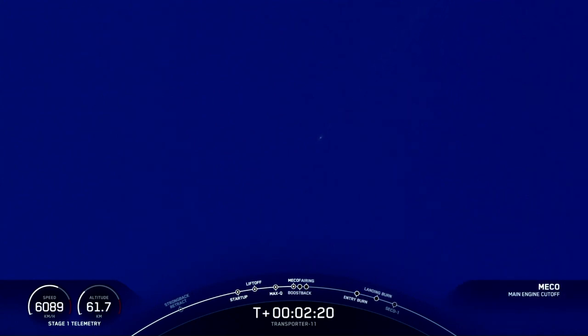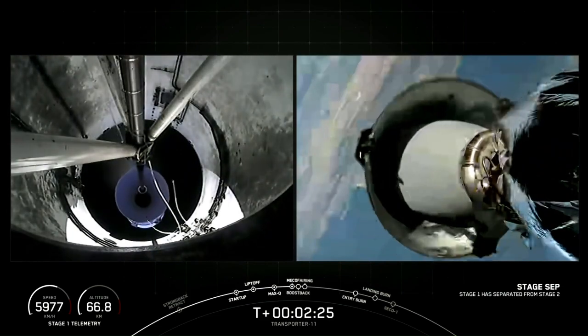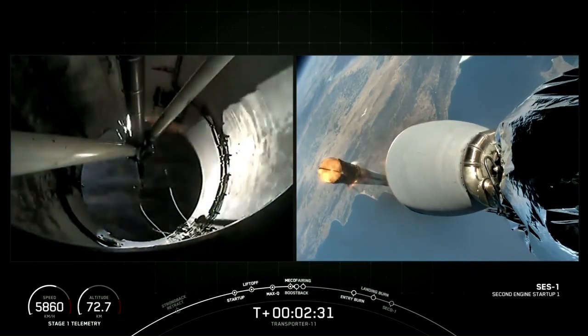Main engine cutoff. Stage separation confirmed. MVAC ignition. Stage one boost back startup.